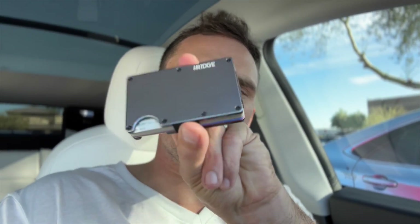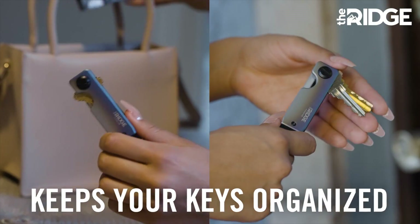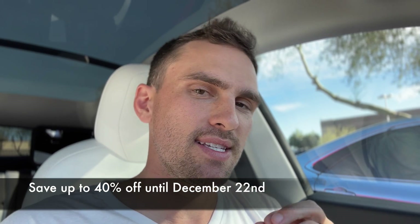This video is sponsored by the Ridge Wallet. My previous wallet bends and folds and over time gets stretched out. The Ridge Wallet always feels like it did the first time. It's compact, durable, and won't lose its shape over time. Through December 22nd, you can get up to 40% off all Ridge products by clicking the link in the description at ridge.com/jeebs. It holds up to 12 cards and holds its shape over time. Thank you Ridge for sponsoring the video.